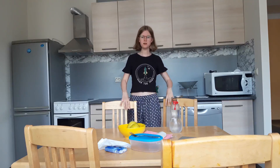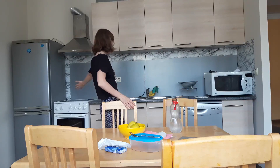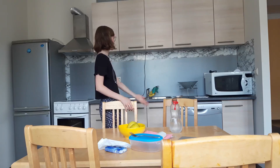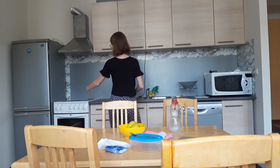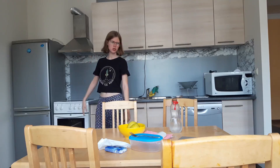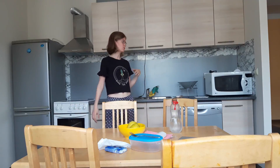So that's the living room, and then attached on the right is the kitchen. We have a table with four chairs, and pretty much everything you need: dishwasher, microwave, shelves, sink, oven, stove, fridge. It's a pretty decent-sized kitchen. Most of the places I've lived in have had really tiny kitchens, so that's pretty good.